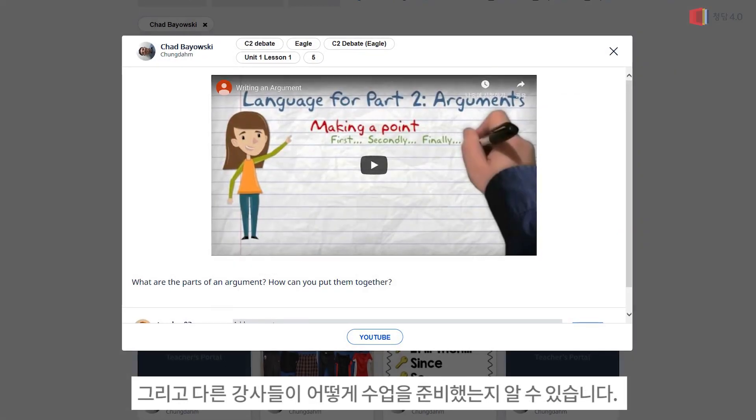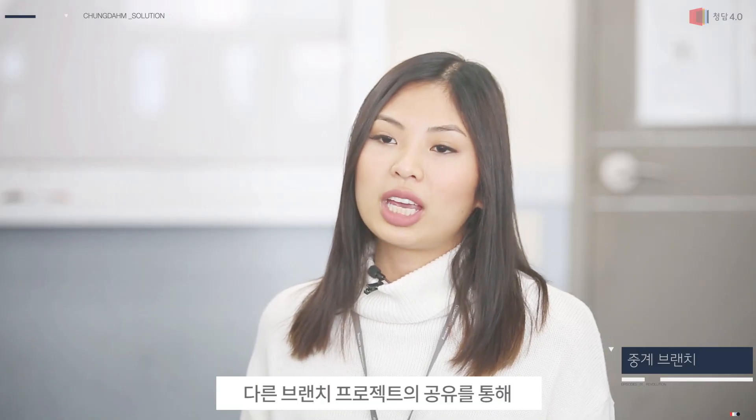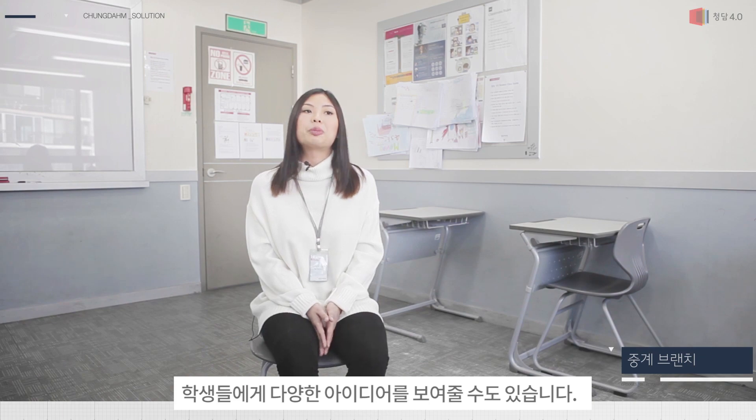We can see their classes and how they prep their classes. And we can show our students other ideas from other branches, which helps us a lot.